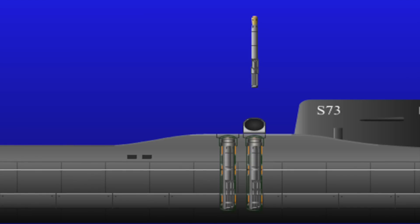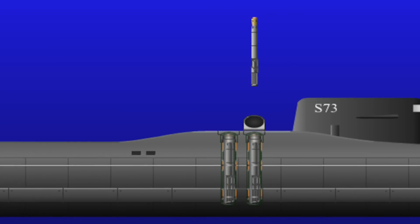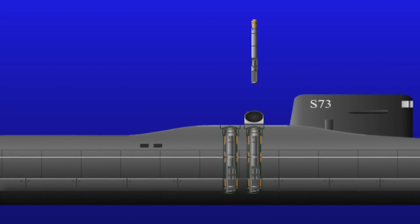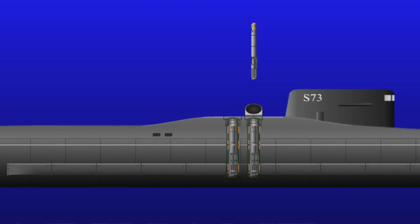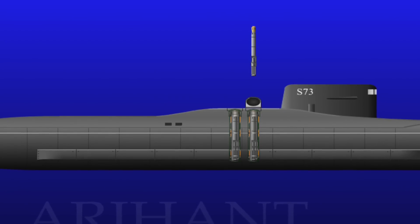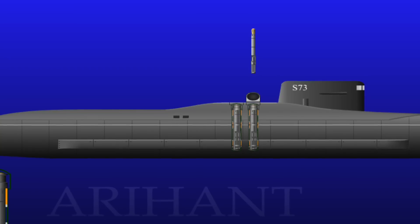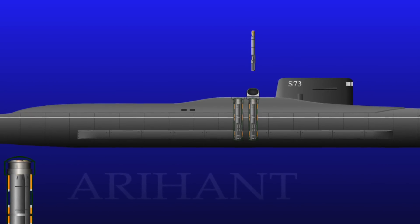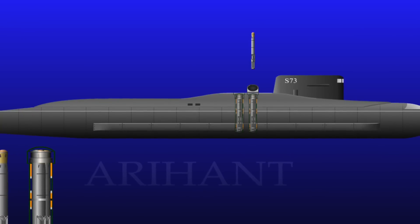Arihant has four vertical launch tubes which can carry 12 smaller K-15 missiles (three per launch tube) or four larger K-4 missiles. The K-15 Sagarika is a nuclear-capable submarine-launched ballistic missile with a range of 700 km. The K-4 is an intermediate-range nuclear-capable submarine-launched ballistic missile under development by DRDO to arm the Arihant-class and complement the K-15, with an effective range of 3,500 km. Both missiles are currently in final testing phase. There are also six torpedo tubes — the top two configured for wire-guided torpedoes and the lower four for self-guiding rounds. Arihant is also speculated to house the BrahMos supersonic cruise missile in future for land attack and anti-ship operations.